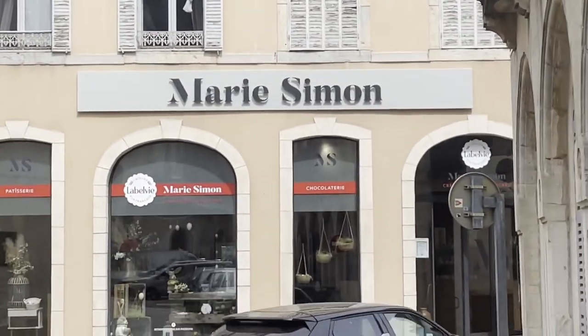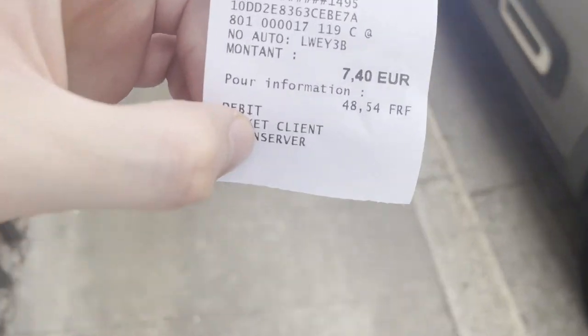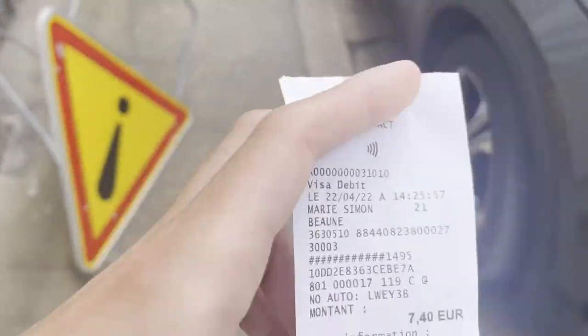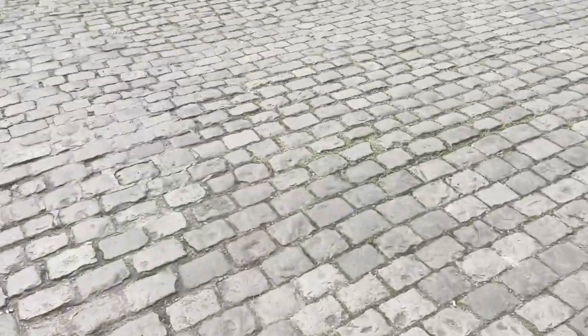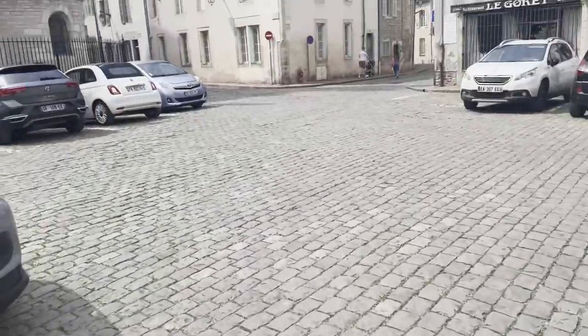There's a bakery and chocolaterie with virtue pastries — it was a bit posh and expensive, but everything looked very, very good and tasty. At 7.40 it's still cheaper than taking the menu with dessert, so at least that's something.